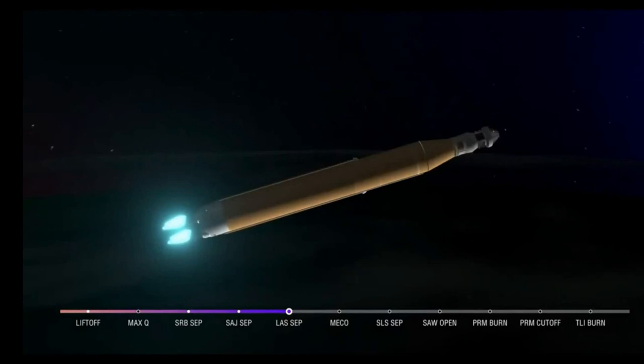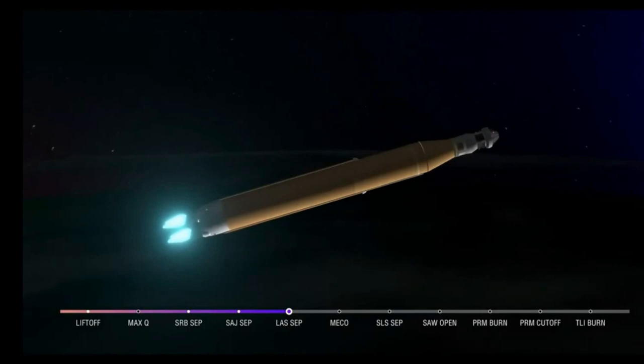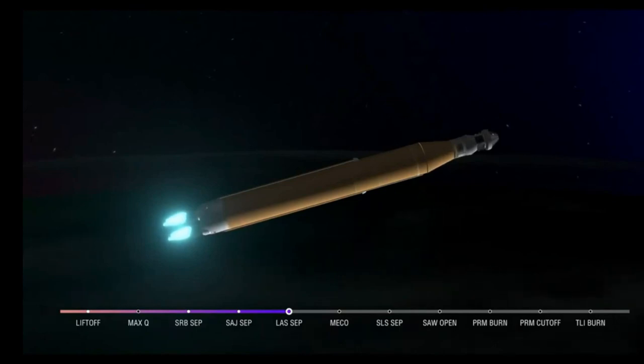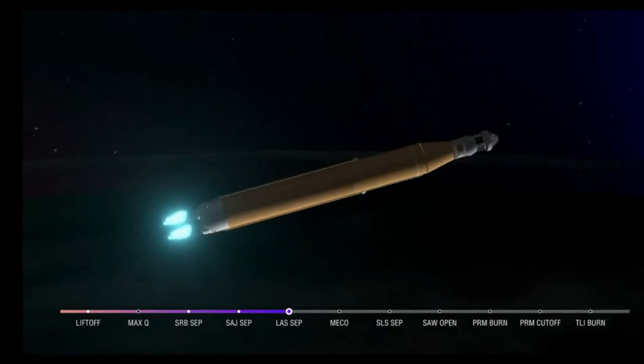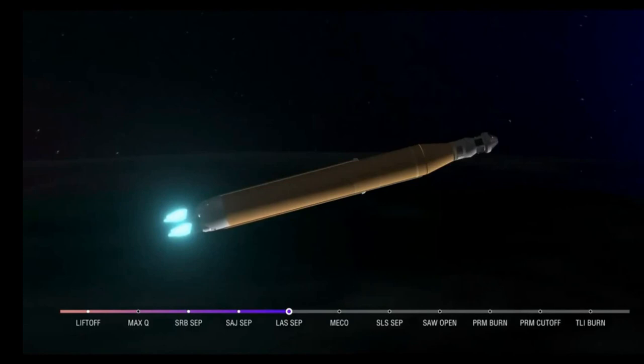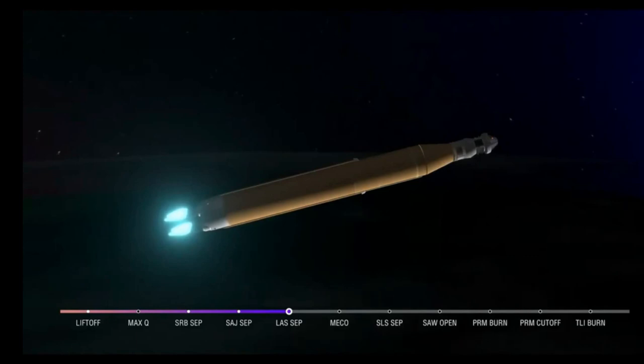We are anticipating core stage main engine cutoff at about 8 minutes and 3 seconds, and about 10 seconds later core stage separation — at which point Orion and the Interim Cryogenic Propulsion Stage will be flying free. Now traveling over 10,000 miles per hour, 6 minutes and 15 seconds into the flight of Artemis 1, 427 miles downrange. Quiet here on the loops in Mission Control Houston as teams continue to monitor this first flight. About a minute and a half now until core stage main engine cutoff.